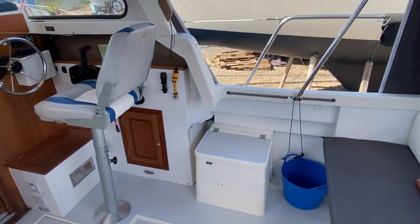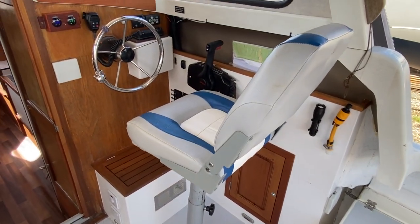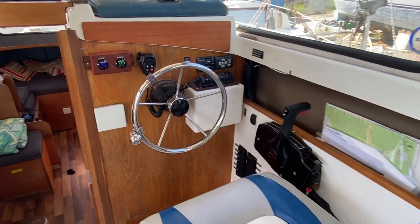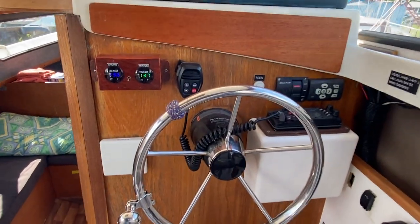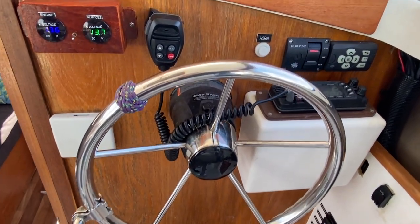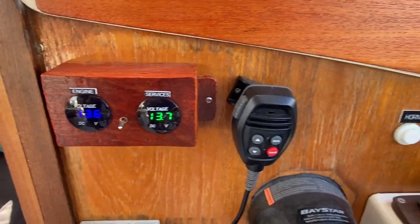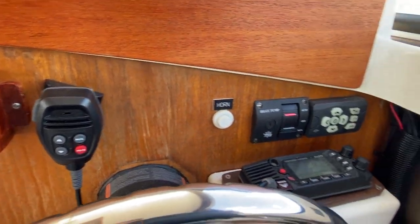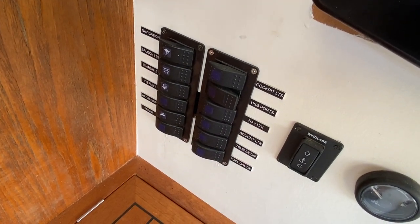On the boat we've got a gas locker, lots of nice wooden storage, and a nice helm seat. There's a throttle and the steering wheel. The owners have really looked after this vessel — you can see lots of gauges showing things are working. There's a VHF, an electric panel down below, and a remote for the windlass.